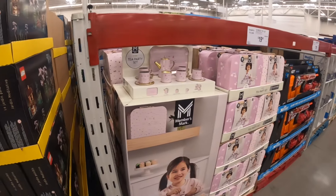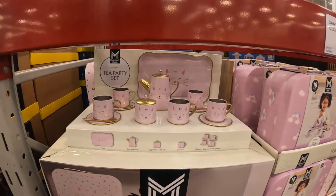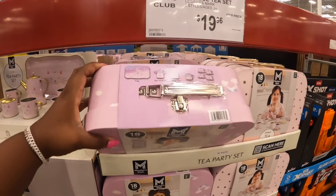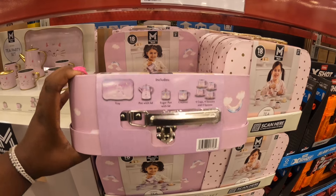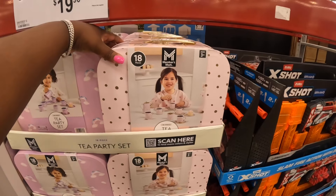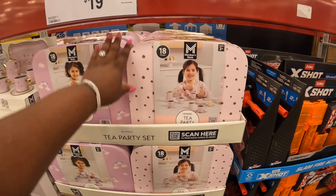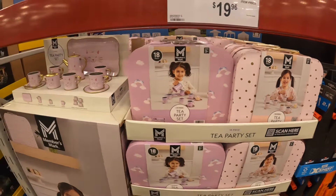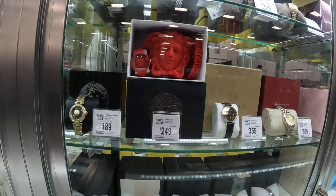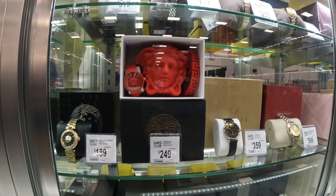Look at this cute little tea set for $20 — a tea party set. Oh, Miss Chapman — she passed a few months ago, she gifted my daughter a tea set. Miss Riley — this definitely makes me think about her. She loved little tea parties and stuff.